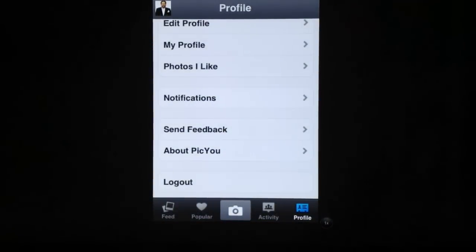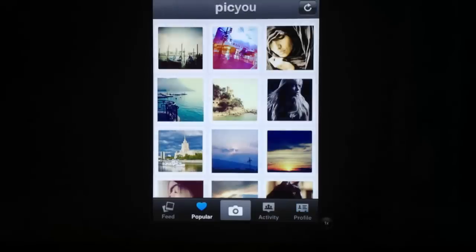The website reminds me a little bit of PicPlease PLZ, but other than that it looks pretty cool.